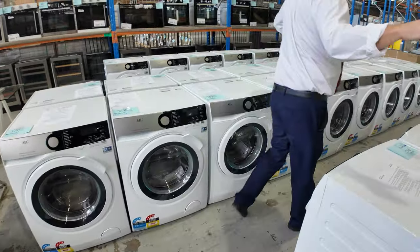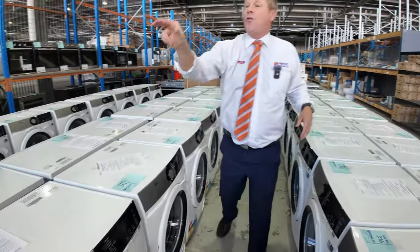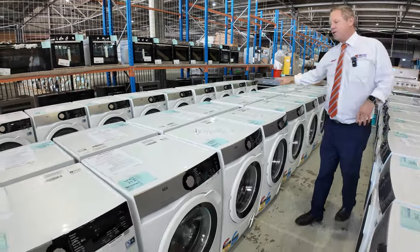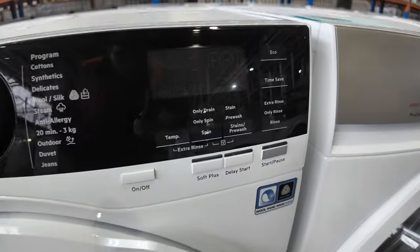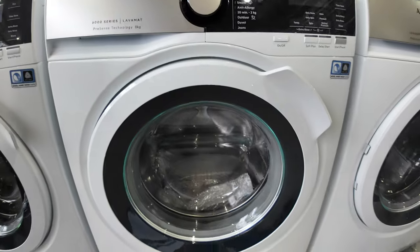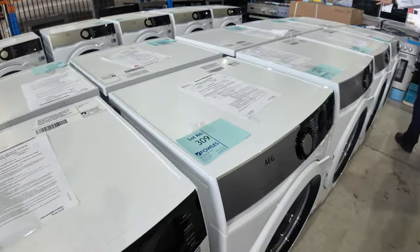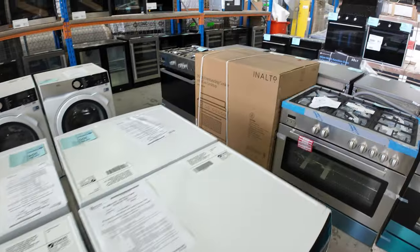Now folks, have a look at this — I count 46 AEG 8-kilo front load washers, beautiful units. 3 years factory warranty on these. You're about $1,300 to $1,500 in the shops — I'm thinking bidding tomorrow is going to be around that mid $800 mark. Absolutely sensational, particularly with the 3-year factory warranty. Fantastic brand, and so many of them on offer. They will not last folks, particularly at that money — that is sensational.